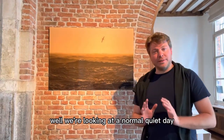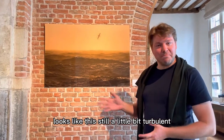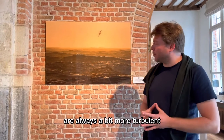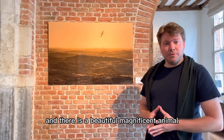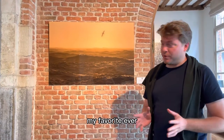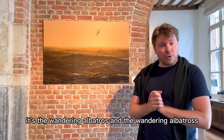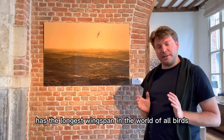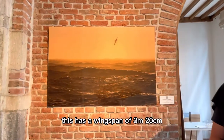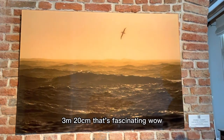We're looking at a normal quiet day on the southern ocean. Southern ocean on a quiet day looks like this — still a little bit turbulent, but it's normal. Polar regions are always a bit more turbulent. And there is a beautiful magnificent animal on this photo. It's called an albatross — my favorite ever. This is not just the albatross, it's the wandering albatross. The wandering albatross has the longest wingspan in the world of all birds. This one has a wingspan of 3 meters 20. Can you believe that? 3 meters 20 — that's fascinating.